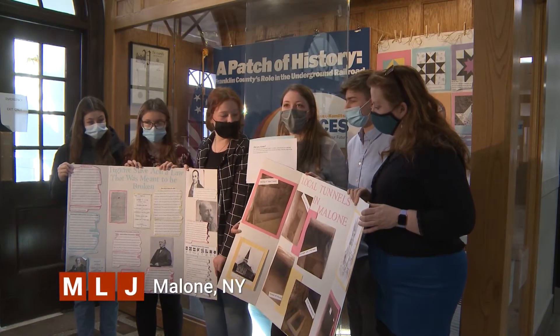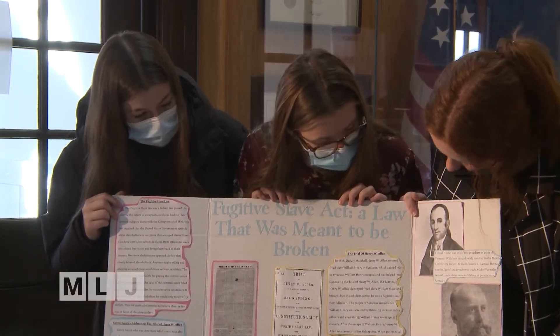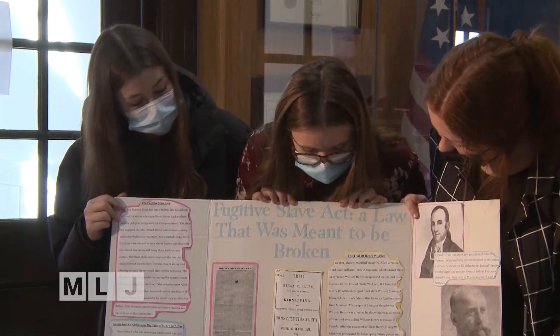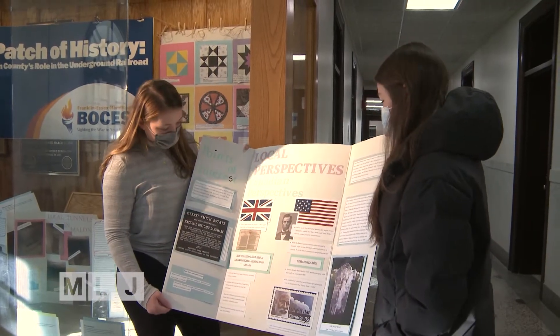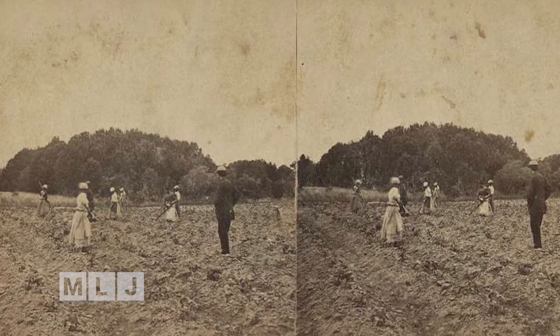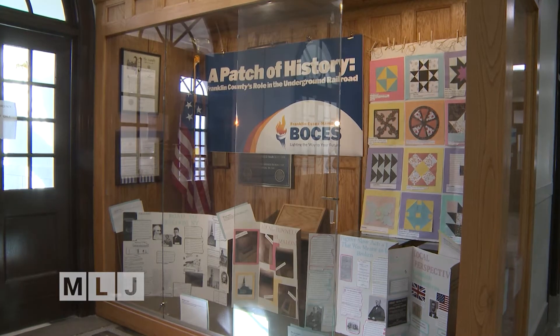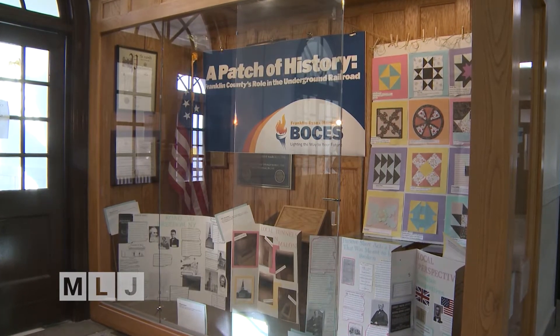Students at the Essex Hamilton Franklin BOCES New Vision series program researched the slave period conditions before Abraham Lincoln signed the Emancipation Proclamation. It freed the slaves from the shackles of the cotton fields. A display of the students' research can be seen in the Franklin County Government Center.